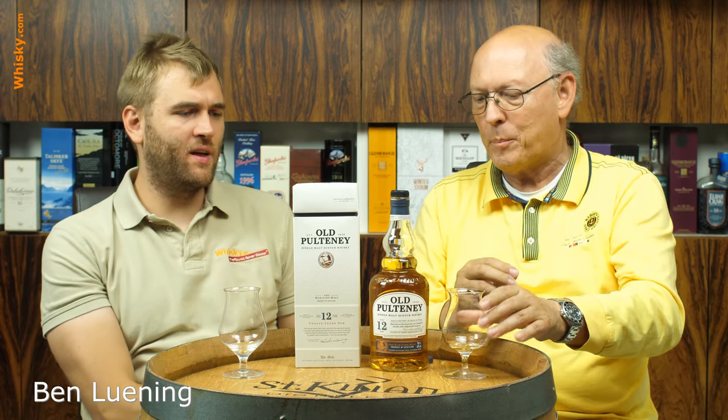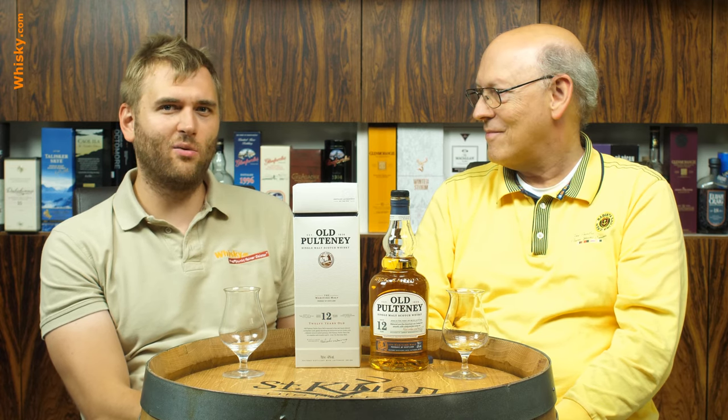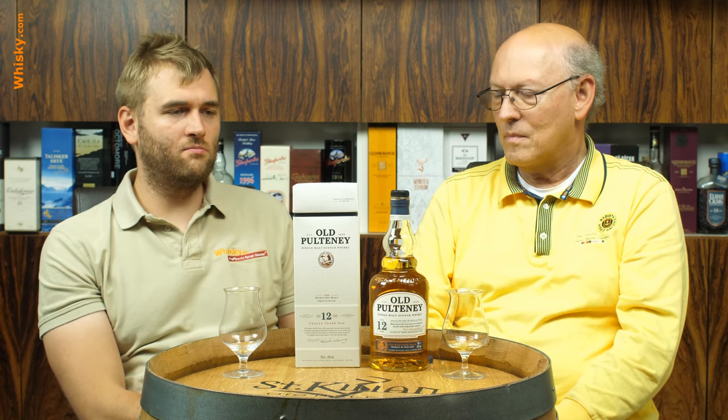Old Pulteney is not that well known — it's not one of these hyped whiskies, so the prices are reasonable. Unfortunately that also means it's not that widely available; you hardly see it in mainstream liquor stores that don't specialize in whisky. You do see it in Scotland at the airports quite a lot. If you have a specialized whisky shop in your area, they'll definitely have it. It's a nicely priced marine beginner's whisky. Thank you very much for watching and see you next time.